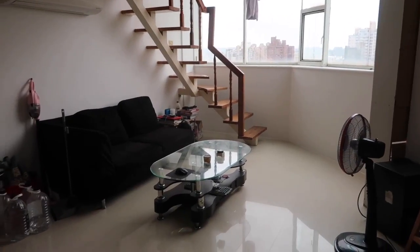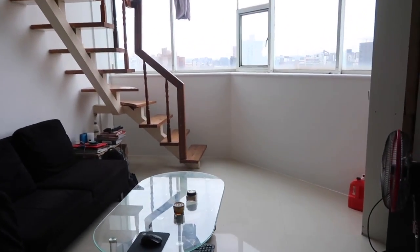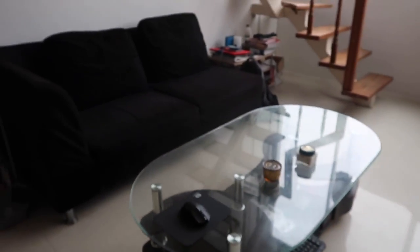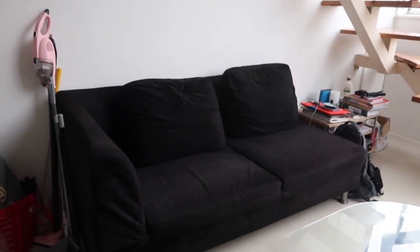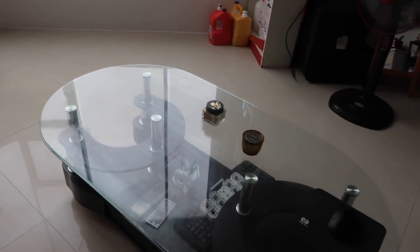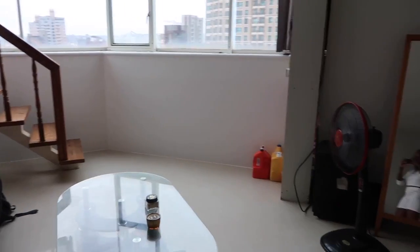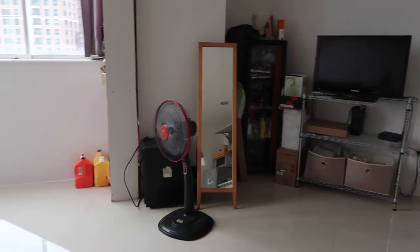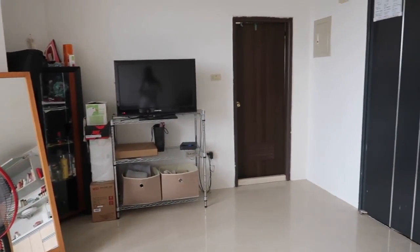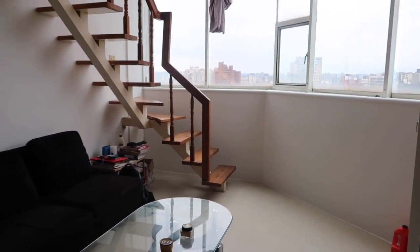Now we're looking at the living area of the apartment — this is where I spend the majority of my time. We just have a little couch as well as a coffee table. They did come with the apartment, so all the furniture you see I did not have to buy, which is great for foreigners like myself who don't want to invest in those kinds of pieces while living abroad. There's also a TV and some storage on the other side, and we've completed a full circle of the first floor. I think we're ready to take a look upstairs.